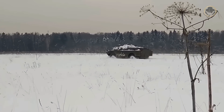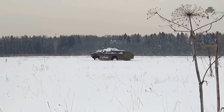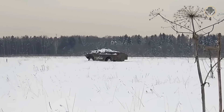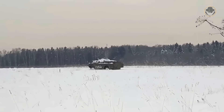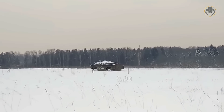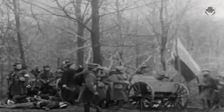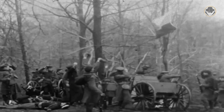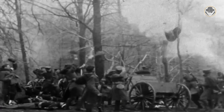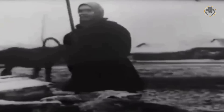To better understand the BRDM-2, we should closely look at the history and geography of Russia. Russia has been located on the vast steppes extending from the European borders in the northwest to southeast and the Asian borders from west to east. Controlling this extensive land has always been a challenge for the Russians. The experiences of the 1904 Russo-Japanese War made the staff of the Tsar's army realise how helpful armoured cars could be in solving this problem.